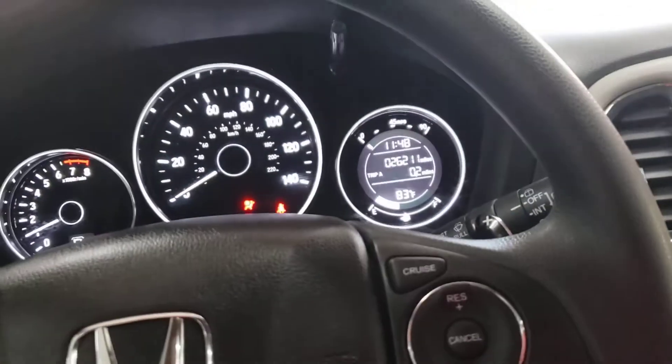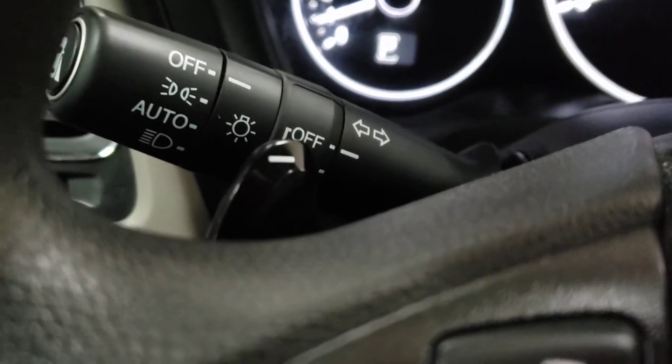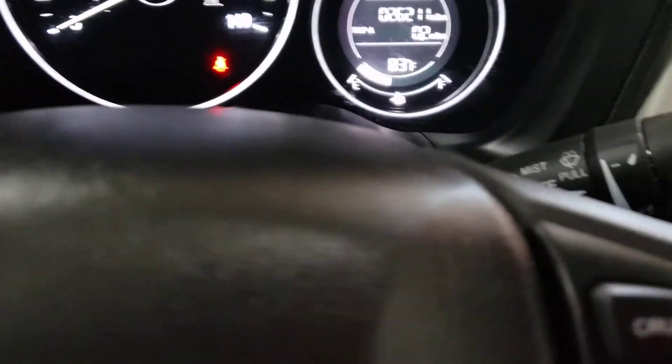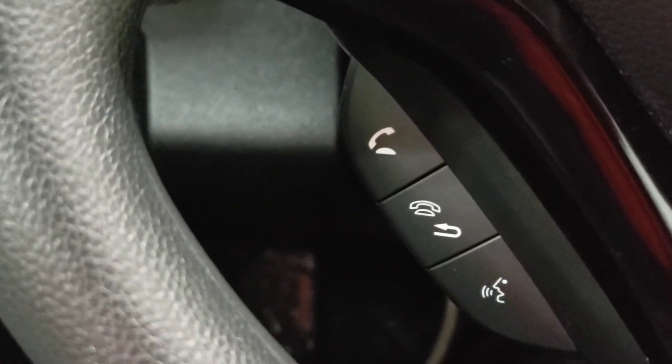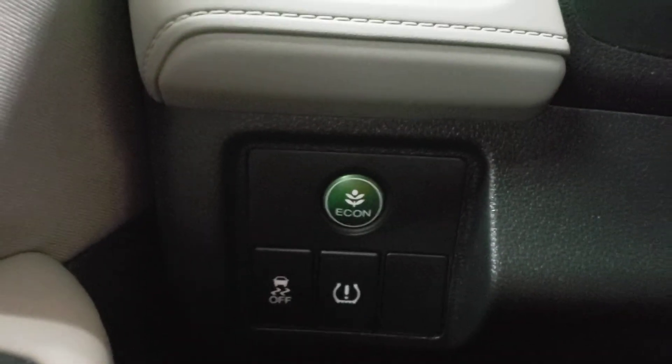Alright, push-button start. You get tons of stuff in this thing — auto shifter, you get Bluetooth, the eco button, as well as multiple backup camera views.